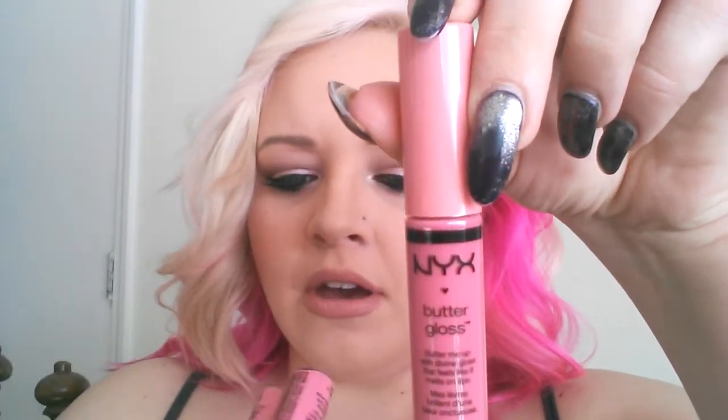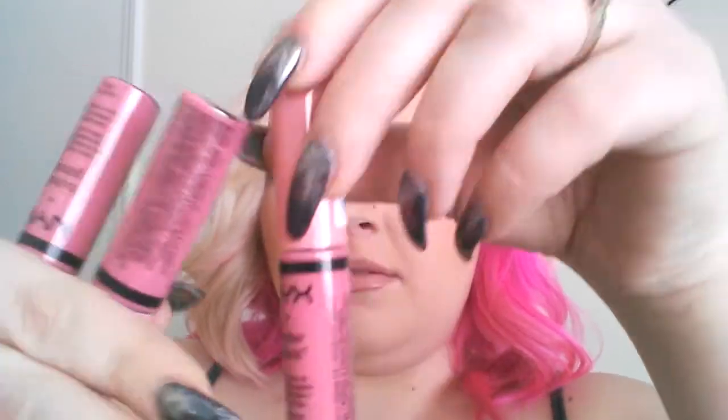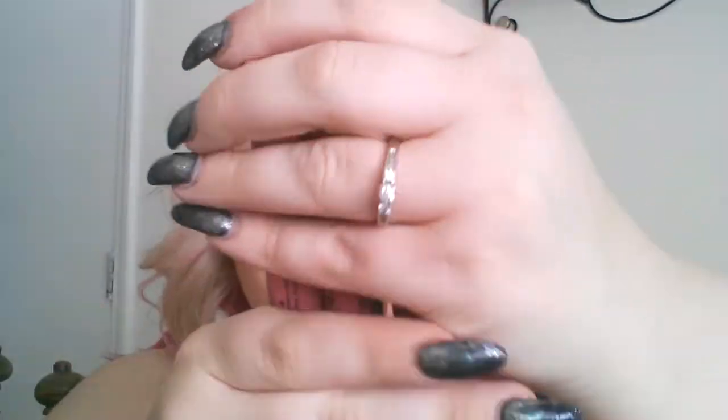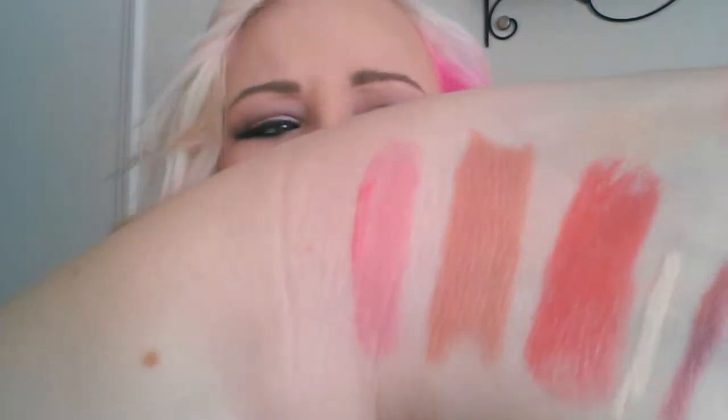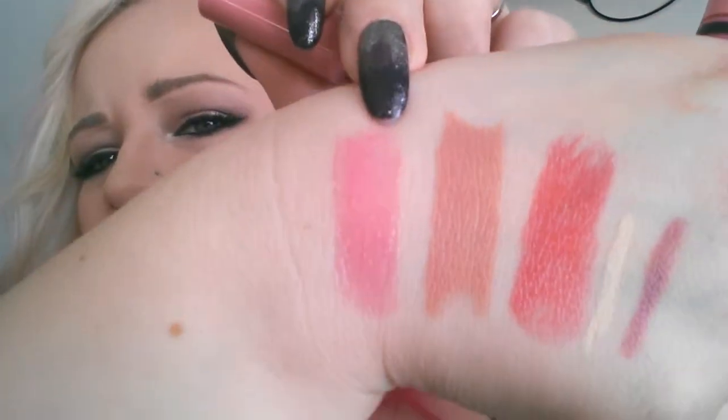This next item, for some reason I have three of — I think it was buy one get one 50% off and they threw in an extra. So I have three of the NYX Lip Butter Gloss in Vanilla Cream Pie. I am so excited. The formula of this is amazing — other than that little gooey part when you first pull it out, but it is amazing.